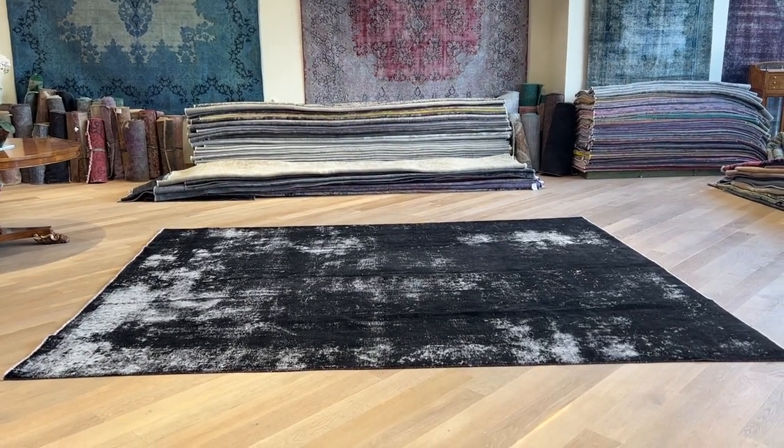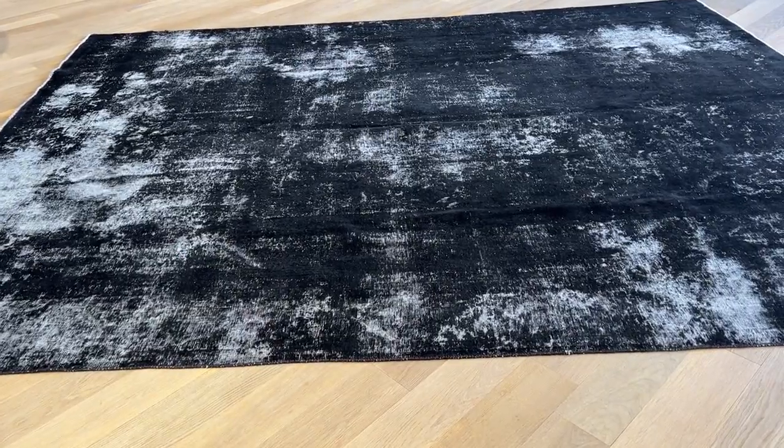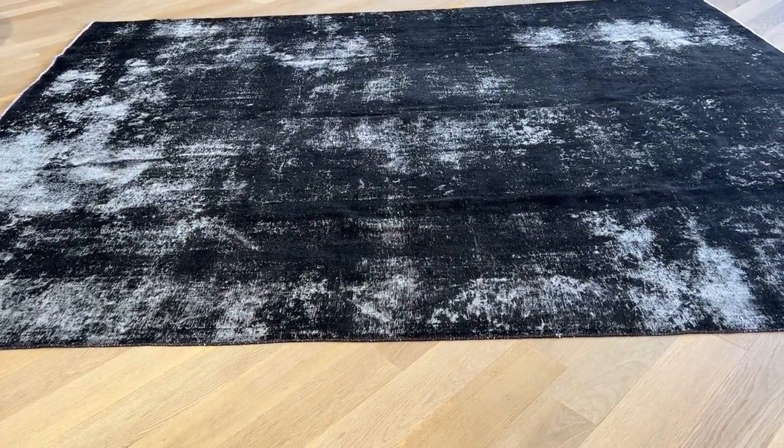Carpet code 24382. It's a Persian handmade carpet. This is a stunningly beautiful and very unusual carpet.